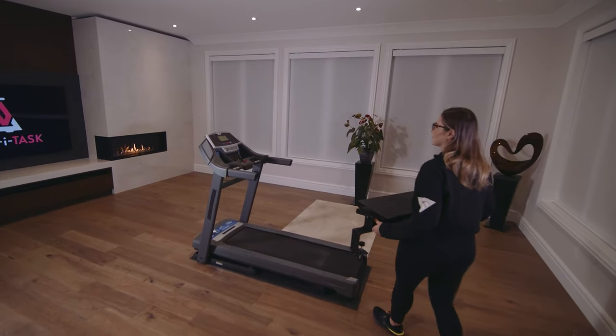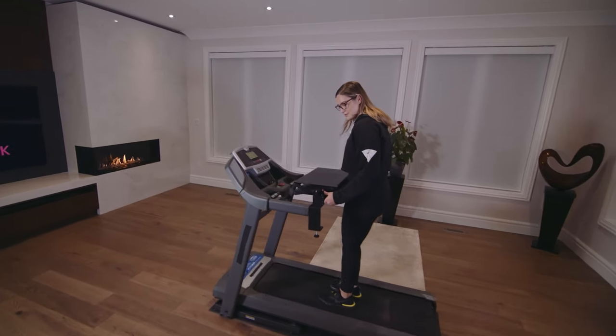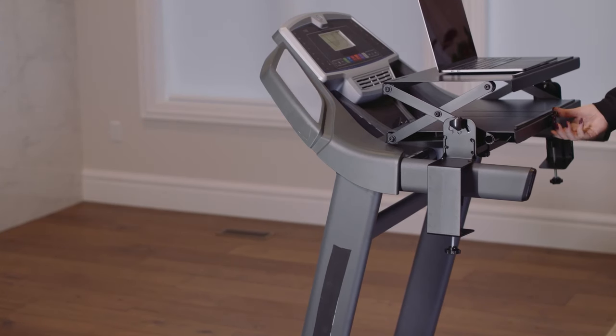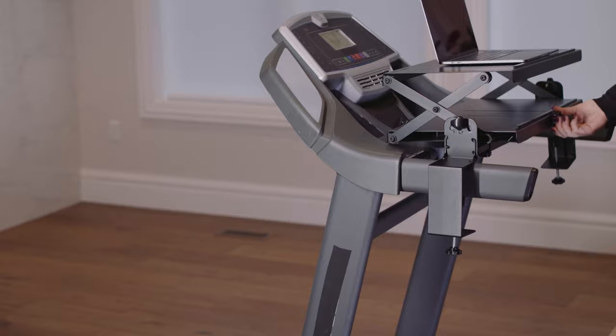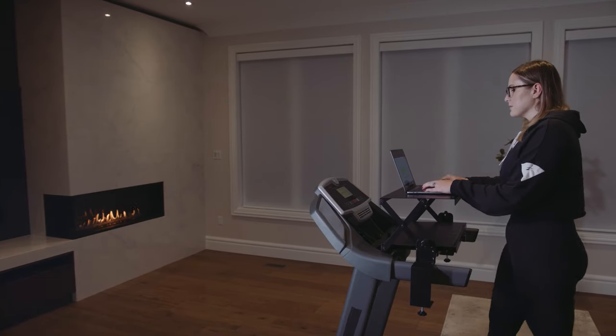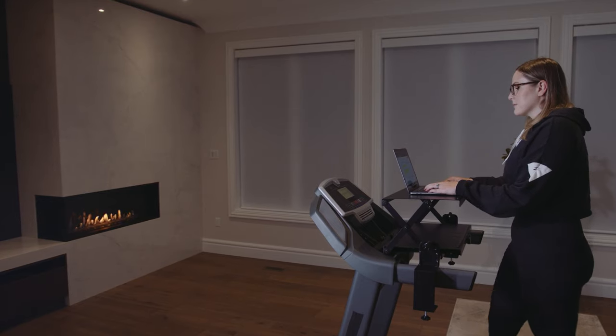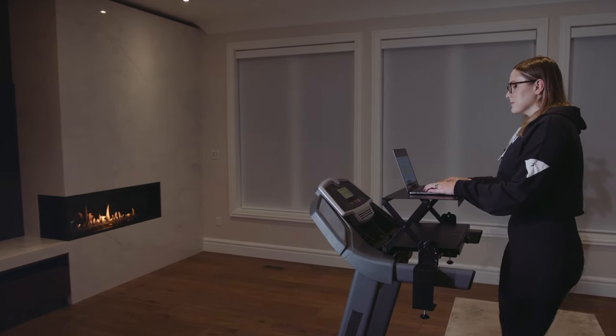Attaching the Walk-Eye Task desk is very easy. Simply slide the arms over your treadmill handrails and tighten the knobs to secure. The desk is height adjustable — you turn the front knob to the height that is most comfortable for you. That's it. You'll be walking and multitasking in minutes.